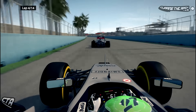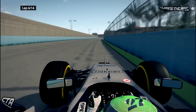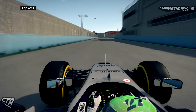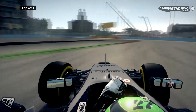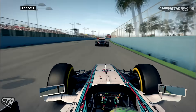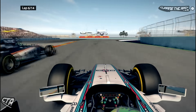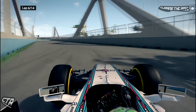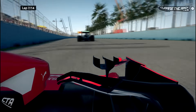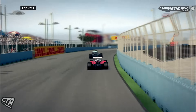On lap four, Nico Hulkenberg comes down the back of the Haas and absolutely annihilates Romain Grosjean with the Mercedes engine he has in the back of his car. Fantastic job by Hulkenberg. On lap six, Felipe Massa is chasing down the Force India — that could be Perez or Hulkenberg. Now on lap seven there's battling for the lead.